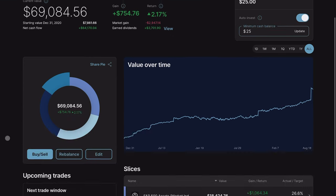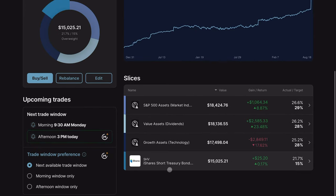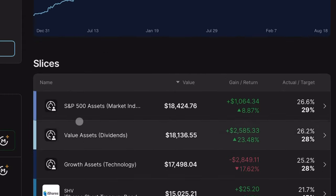Moving on, I am considering slightly reorganizing this portfolio. Aside from SHV, I'm talking long-term structural differences. Right now I'm invested in the S&P 500, my dividend assets, and my growth assets.